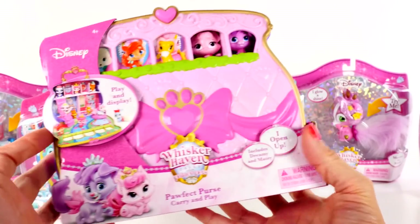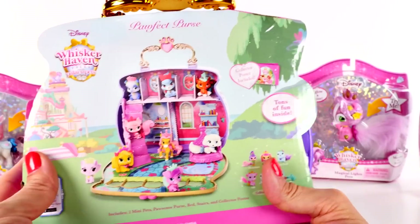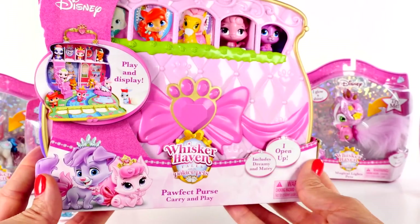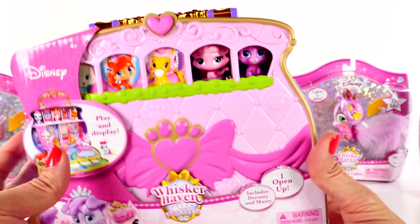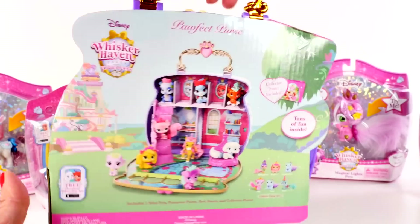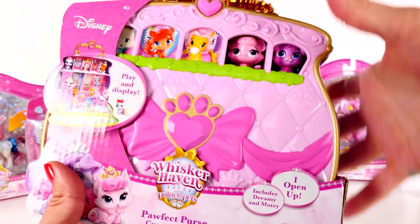I was thinking that we could start the video with this. This is the Pawfect Purse and it's like a little carry-and-play playset. It has a little handle on it. So let's open it up and take a look.